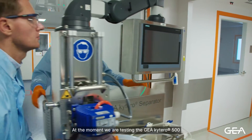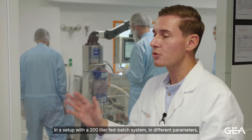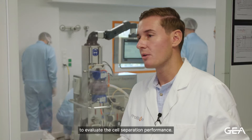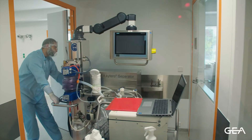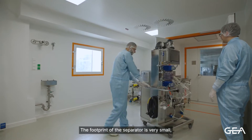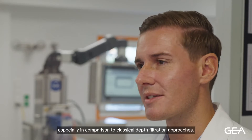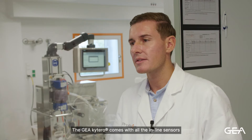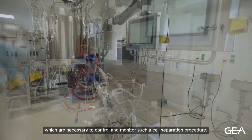At the moment, we are testing the GEA-KITERO 500 system in a setup with a 200-liter fed-batch system to test different parameters in order to evaluate the cell separation performance of the system. The footprint of the system is also very small, so it really fits into every facility, especially in comparison to classical depth filtration approaches. The system also comes with all the inline sensors necessary to control and monitor such a cell separation procedure.